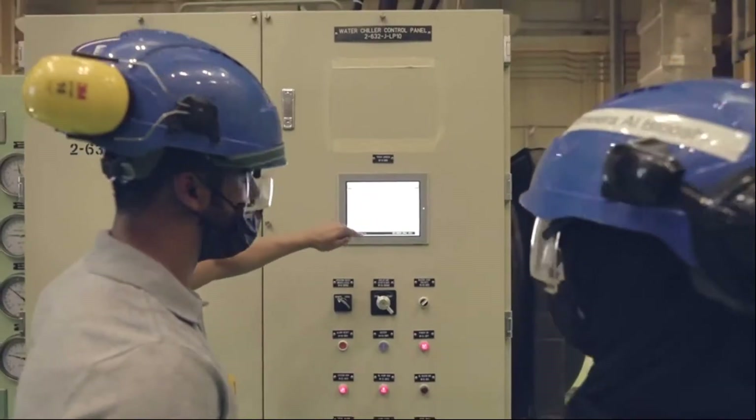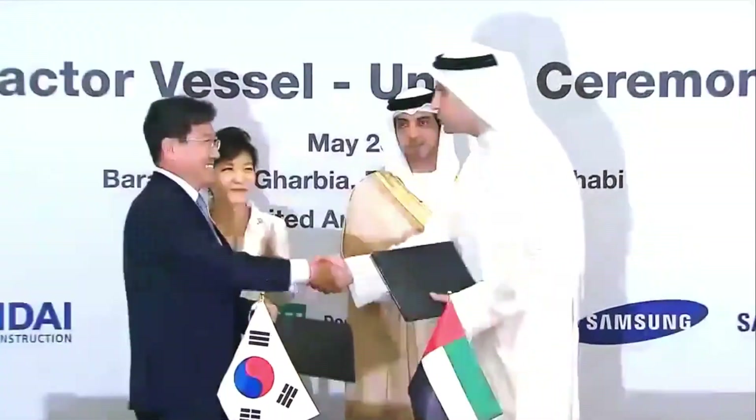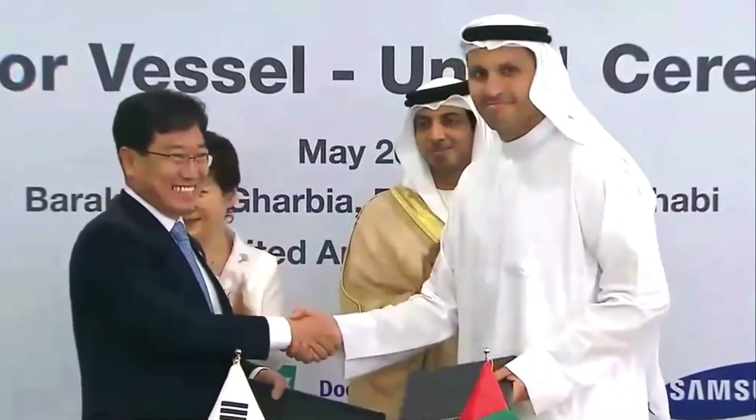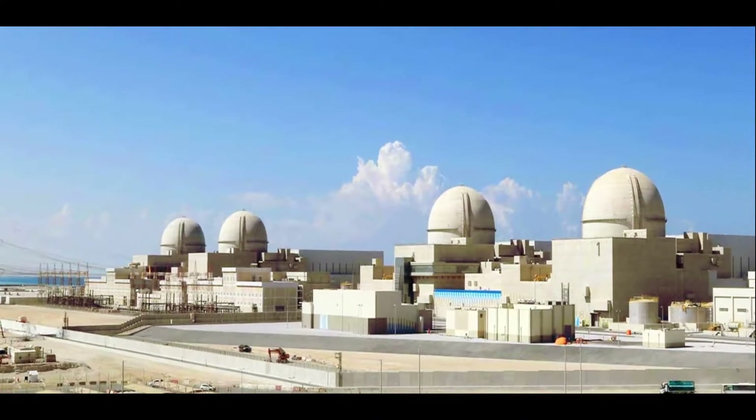It's just amazing how one project can provide so much. But what's the whole story? How and where did it all start? Let's get behind the biggest nuclear power plant of the Arab world.